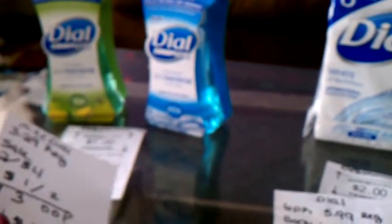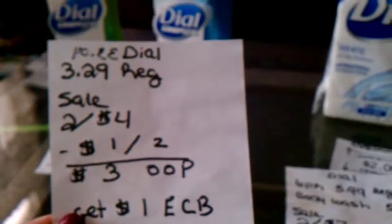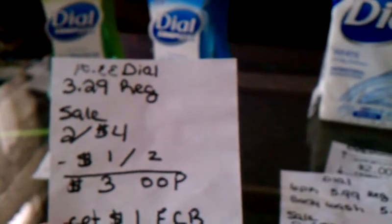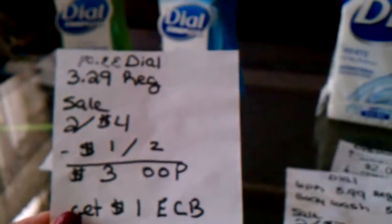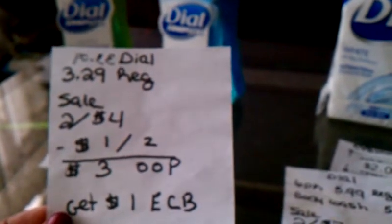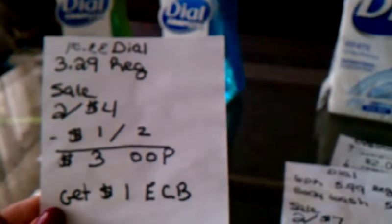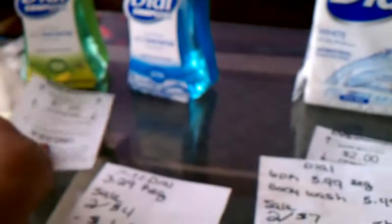This week, the Dow Hand Soap is on sale, 2 for $4.00. Regular price is $3.29 apiece. I had a dollar off two manufacturer coupons that came from coupons.com. So my out-of-pocket expense was $3.00 and I got a dollar extra care buck back.